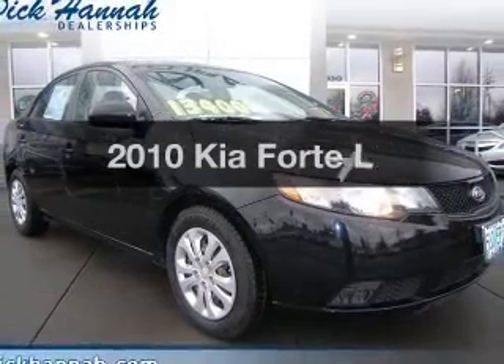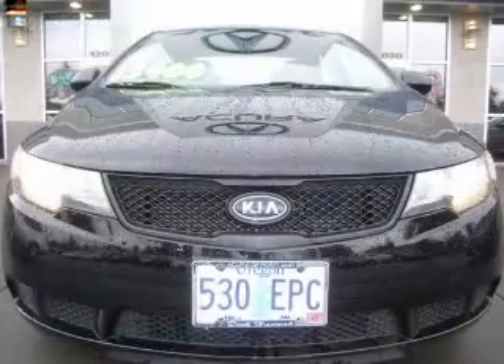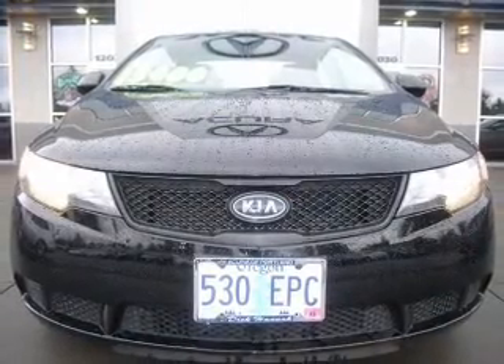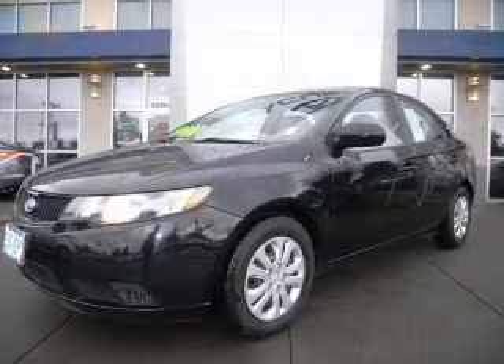Presenting the 2010 Kia Forte. Travel the roads in style and comfort in this great vehicle. The powertrain includes front wheel drive with an efficient four-cylinder engine connected to a smooth shifting automatic transmission.